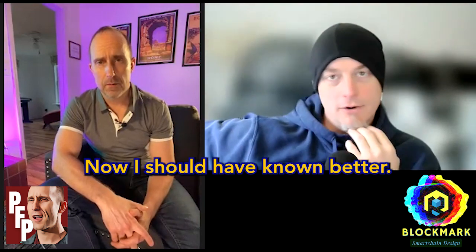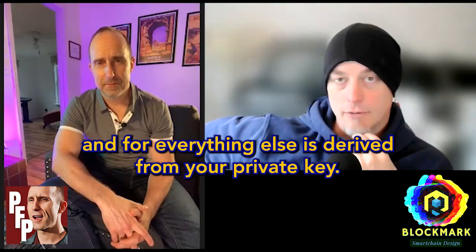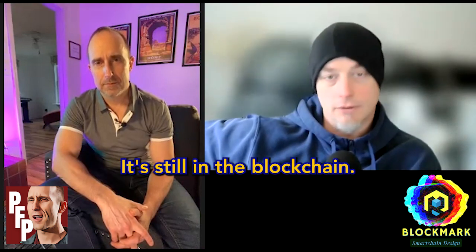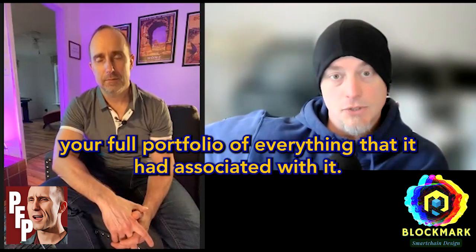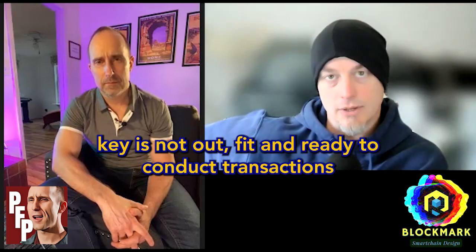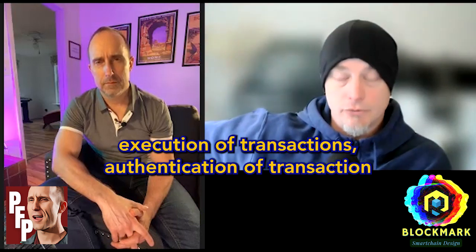I should have known better — I'm an engineer. The device stores your private key, and all your public key info and everything else is derived from it. Deleting an app from your device doesn't delete your ownership of that crypto — it's still on the blockchain. It doesn't impact it at all. It doesn't even impact the front-end UI. The Ledger Live app on Windows still shows your full portfolio; it's just your USB key isn't ready to conduct transactions until you reinstall the app.